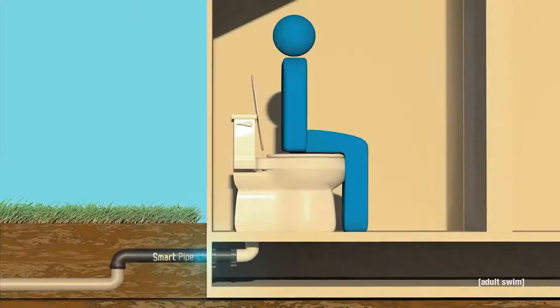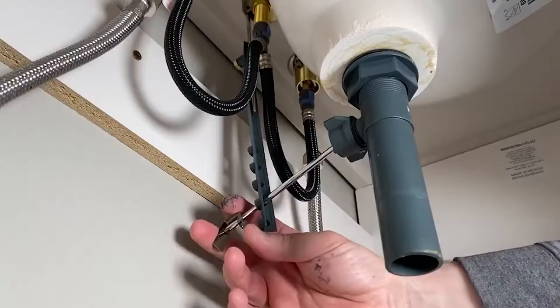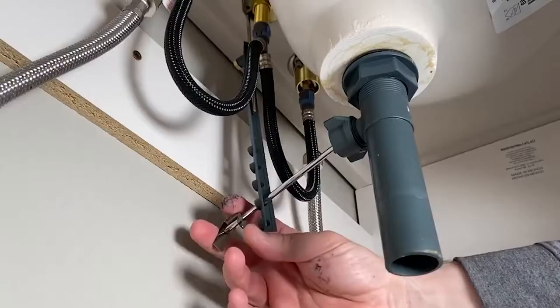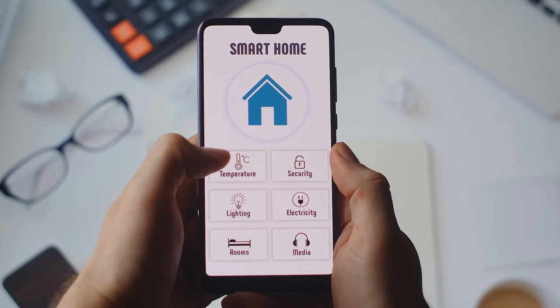Smart pipe technology can monitor temperature and humidity, water flow and usage, or entirely shut off the home's water supply in the event of an emergency. Because smart pipe technologies necessitate professional installation, homes can receive smart plumbing with the help of an expert. If homeowners wish to utilize a smart home hub to control all their smart devices, they must first understand their device's specs, as not all gadgets are compatible with a hub.